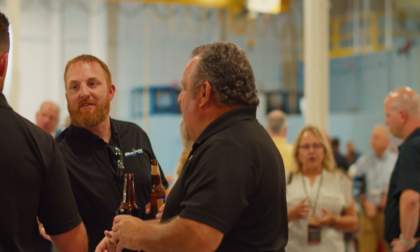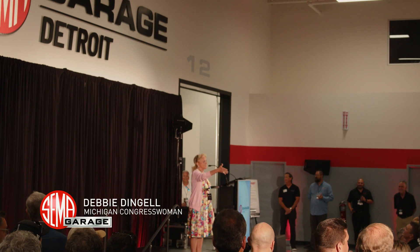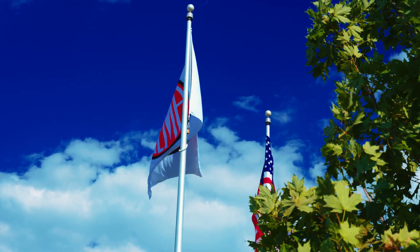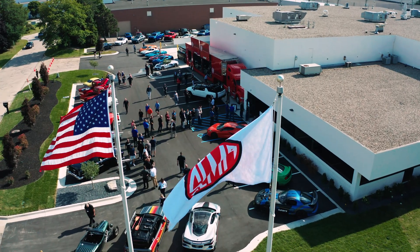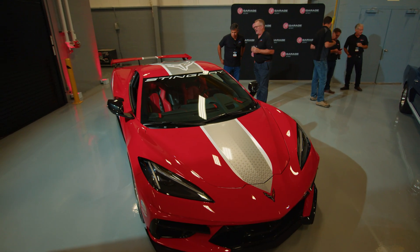Never has it been more important that we all work together to make sure that we keep this industry at the forefront of innovation and technology in the United States of America and not any other country.